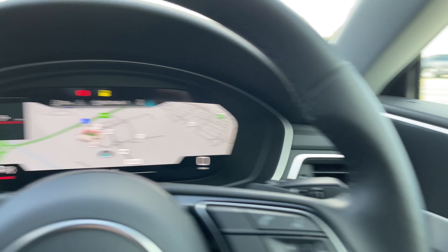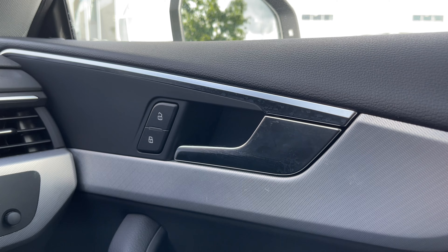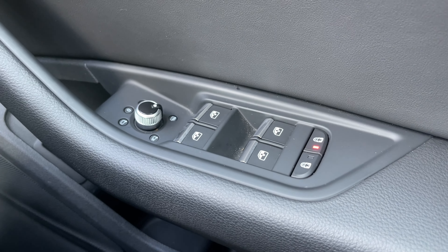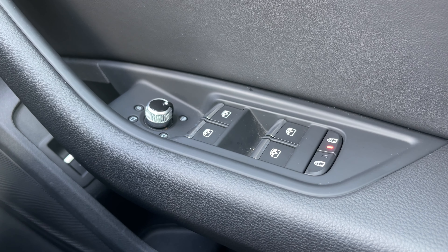Moving to the driver's door panel we have the central locking buttons for the front and rear doors. Below we have the electronic adjustment controls for the door mirrors and electric windows, and we also have the two child lock buttons for the two rear doors.